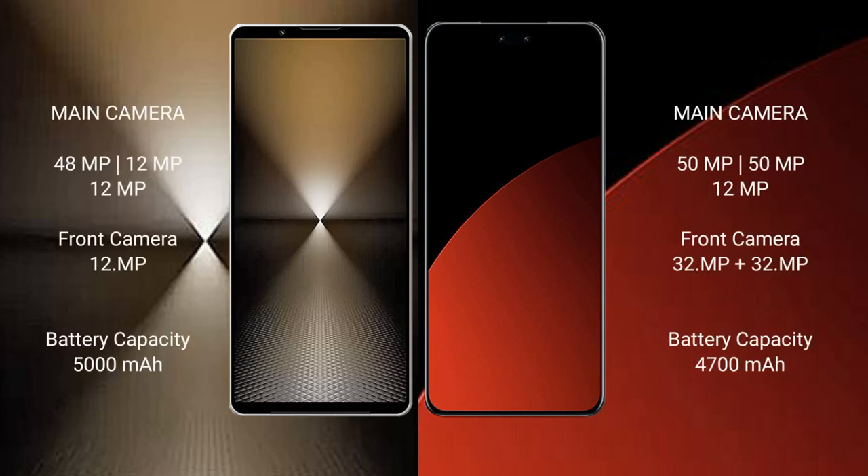Sony Xperia 1 Mark 6 features a rear triple camera setup: 48MP plus 12MP plus 12MP, with a 12MP front camera. Xiaomi CB4 Pro also has a rear triple camera setup: 50MP plus 50MP plus 12MP.